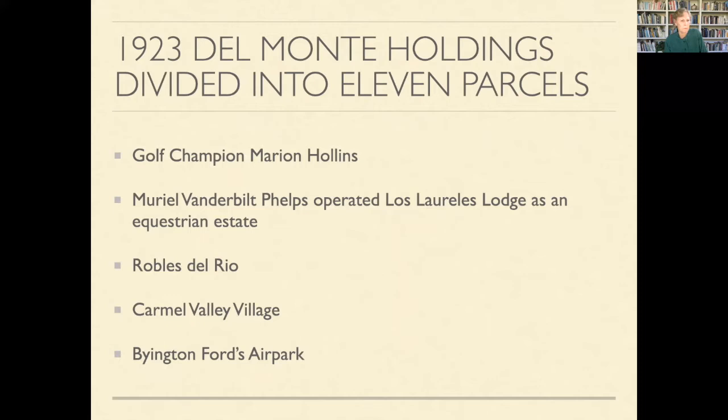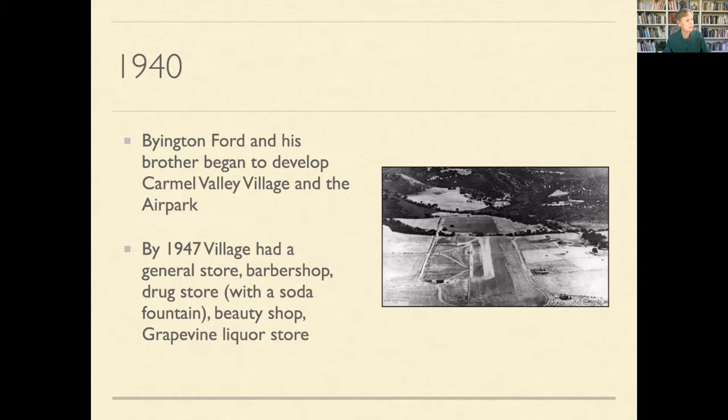Eventually they started to divide the area into different parcels. A golf champion owned part of it. Muriel Vanderbilt Phelps had an equestrian estate. Robusto Rio, with summer houses, was established. And Bind and Ford created a tiny airport in the village in the 1940s — his hope was to make a subdivision where you'd fly in with your private plane, park your hangar on the grounds, and have your house above it. But he was doing this in 1941 and Pearl Harbor intervened.